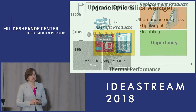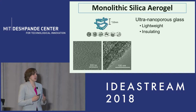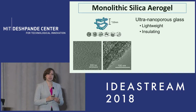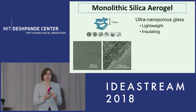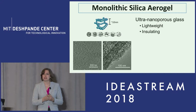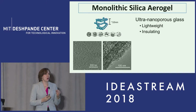We think that we've found a way to do that using this really interesting material: monolithic silica aerogel. This material is made out of the same material as glass, only instead of being a bulk material, it's made up of tiny little nanoparticles that are aggregated together to form a porous network. Because there are so many of these tiny pores, this material can be extremely lightweight, incredibly insulating, but it also has the ability to be transparent to visible light.